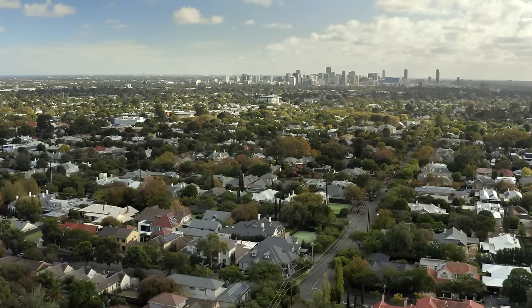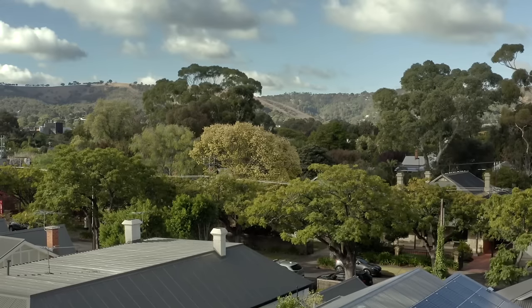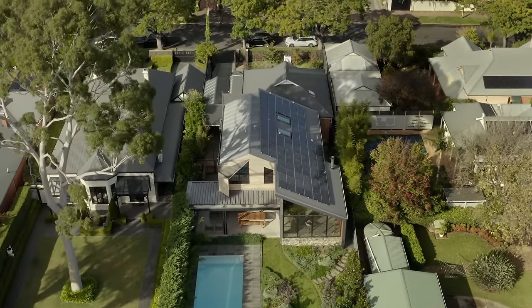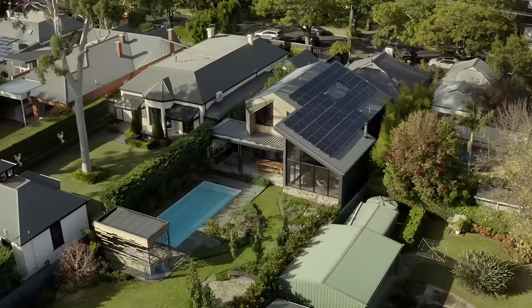Kingswood is a really leafy suburb, a 10 minute drive south of the city. It's located amongst the beautiful cafe amenities of Unley and it's surrounded by wonderful schools. The street itself is lined with villas and 19th century dwellings. It has a real heritage overlay.